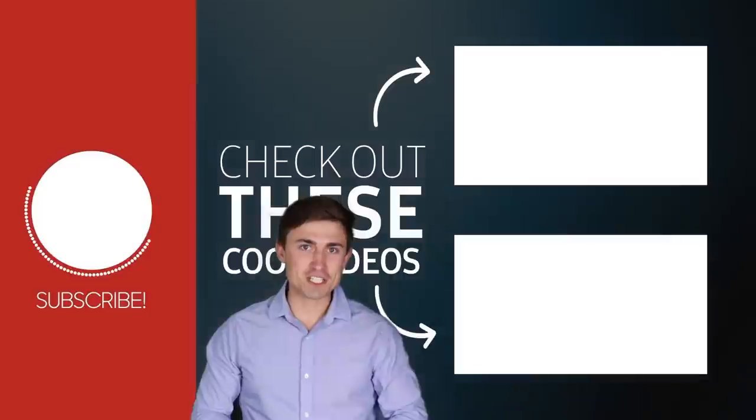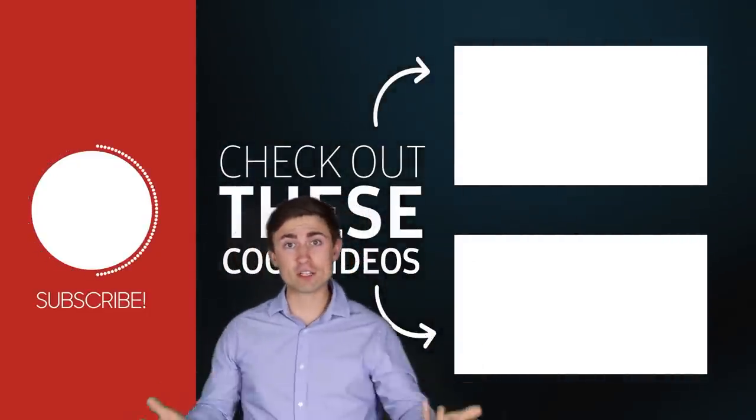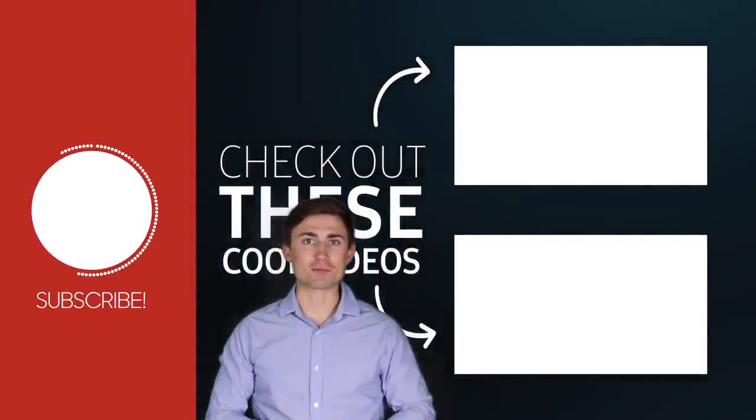What's up guys? Thanks for watching today's video. There are more videos available on our channel, so go ahead and click into those for some more free trading content. With that said, thanks for watching — we'll see you back next time.